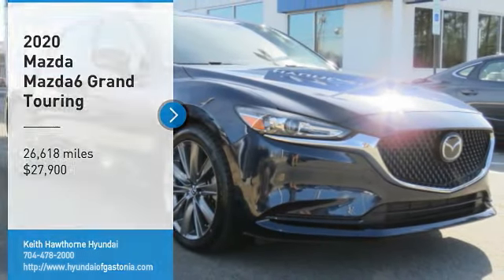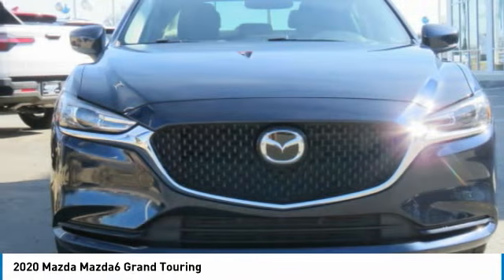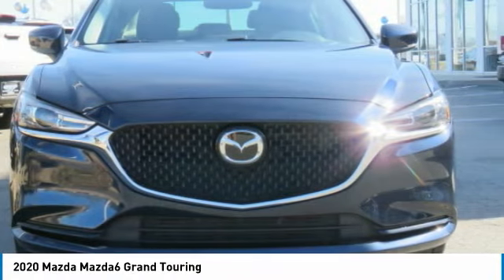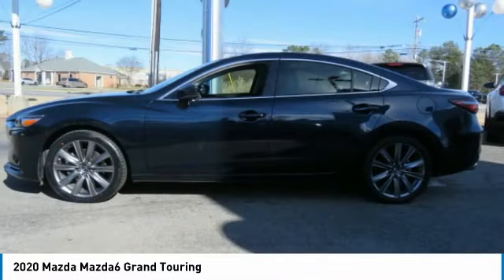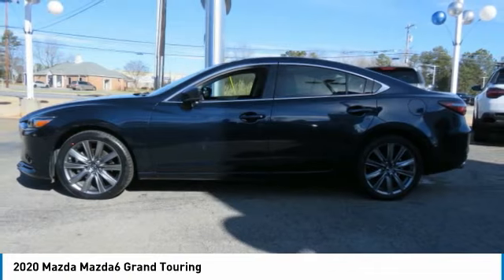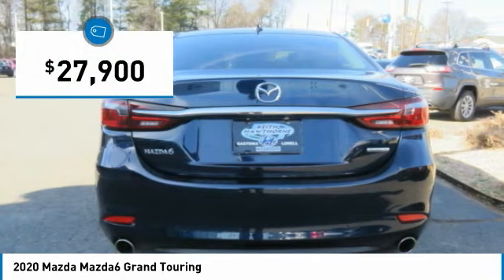Stop by and take a look at the 2020 Mazda 6. Exceptionally stylish and fun to drive, the Mazda 6 has quality, dependability, and reliability at the heart of its design. This acclaimed sports sedan appeals to your senses and your wallet and is priced below $30,000.